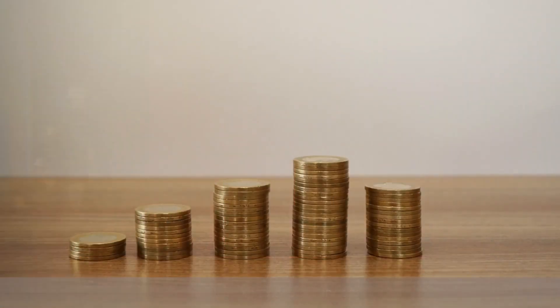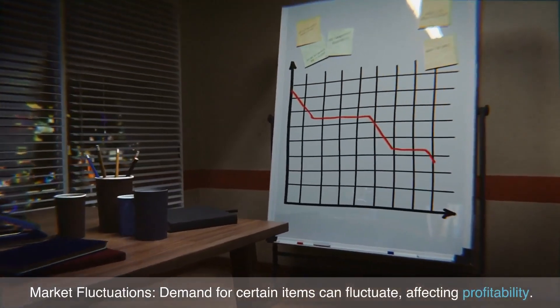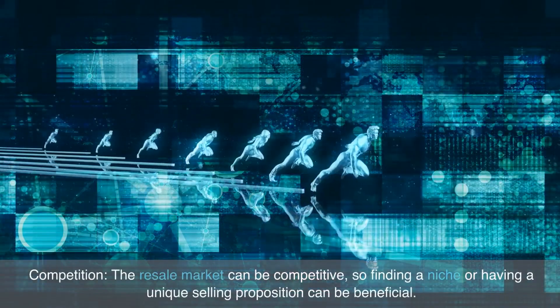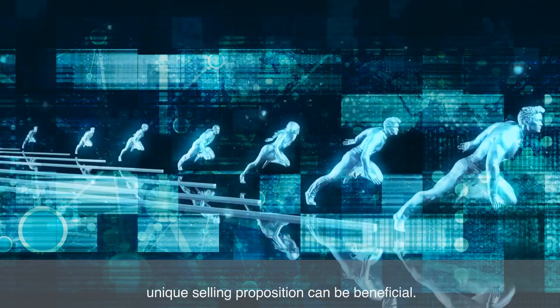Risks and challenges: demand for certain items can fluctuate, affecting profitability. The resale market can be competitive, so finding a niche or having a unique selling proposition can be beneficial.